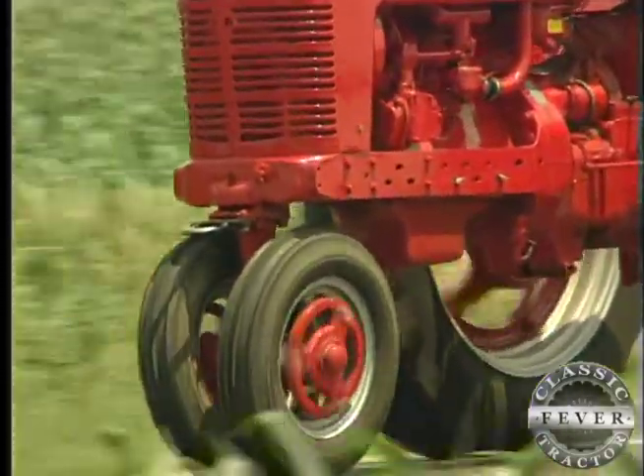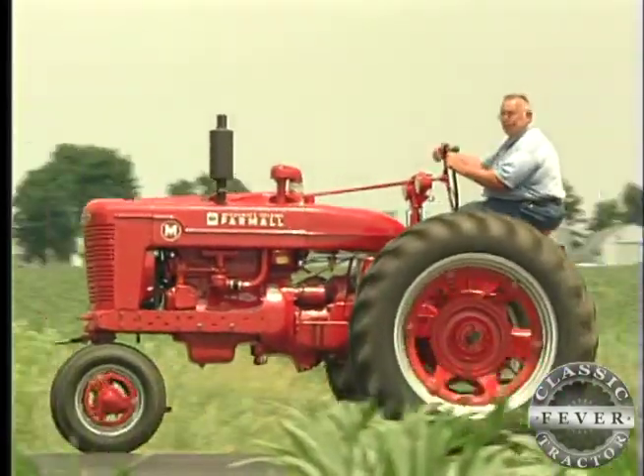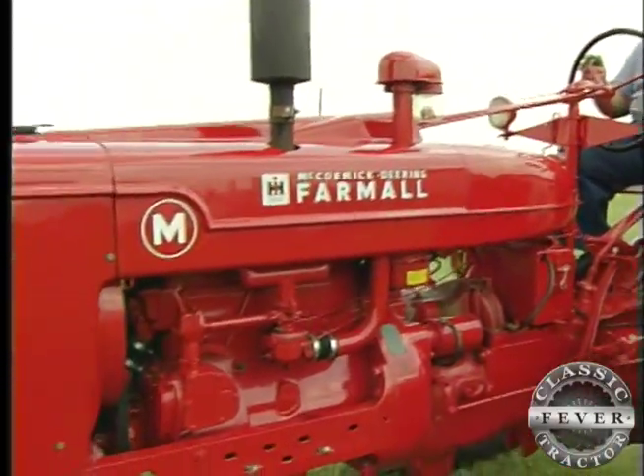The M cost Darius' dad $1,650 back in 1946, and they worked it hard. But in 1955, they traded it for a new, more powerful Super MTA. Darius didn't see the old M again for 40 years.